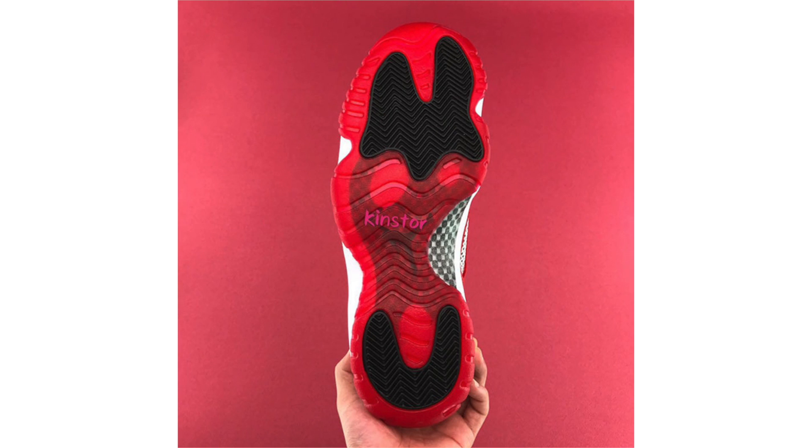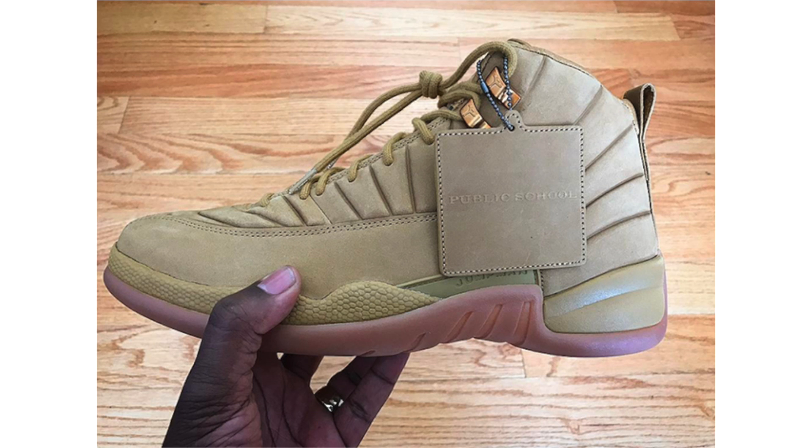We have a new image of the PSNY Air Jordan 12 Wheat. Earlier leaked photos looked different due to the lighting — the pair shown here more clearly features wheat across the uppers with a true wheat outsole. This gives us a closer look at the premium nubuck upper, the Public School hang tag, and gold eyelets. Rumored to release during June with a retail price of $300. There are at least three or four colorways releasing, and it's expected to be a regional release.